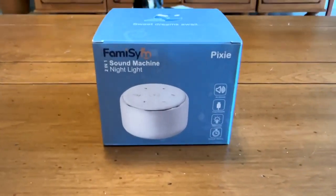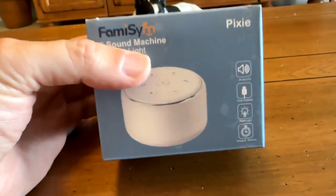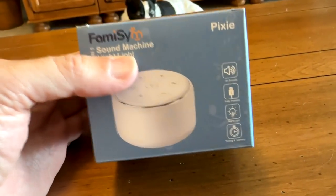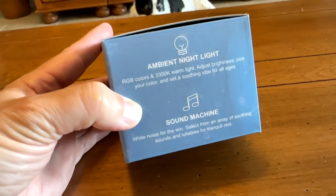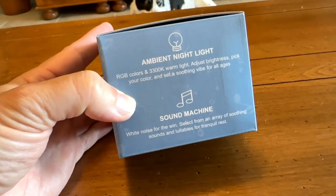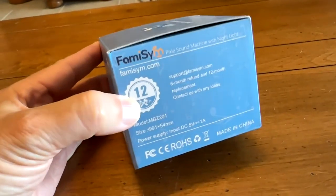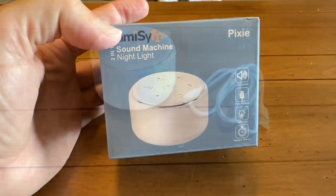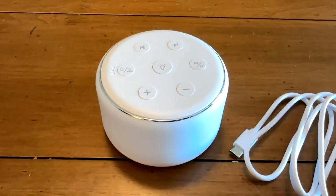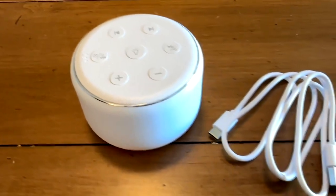This is the Famisim 2-in-1 Sound Machine Night Light. Studies have found that 80% of newborns fall asleep within five minutes of hearing one of these. Basically you can see there it's an ambient nightlight with different colors and different types of white noise. This company really stands behind what they make — there's a six-month refund and a 12-month replacement. Out of the box it is a nice compact, very pleasing to look at unit with some very simple controls on top.